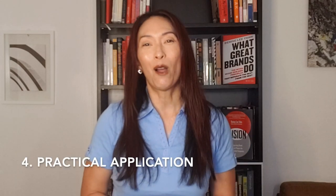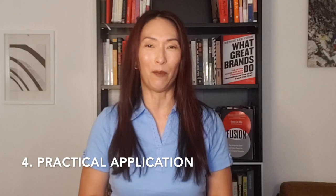And finally, powerful presentations include practical application. Often, speakers get caught up in making a good impression or showing off their knowledge, but you don't just want your audience to simply think or know something — you want to affect how they live. So make sure you're clear about what changes or actions you want them to take.